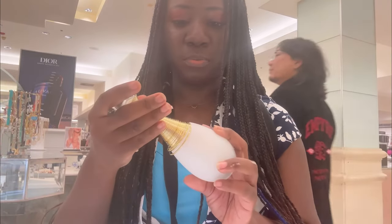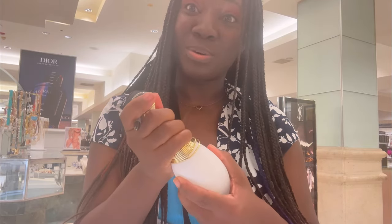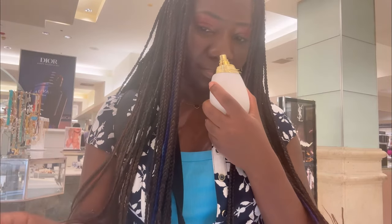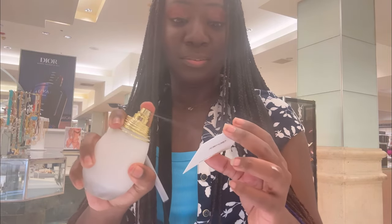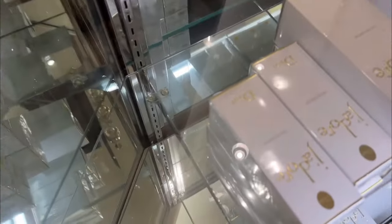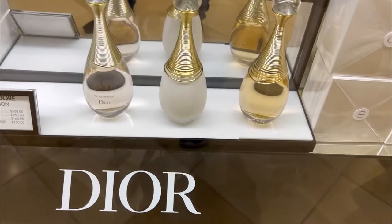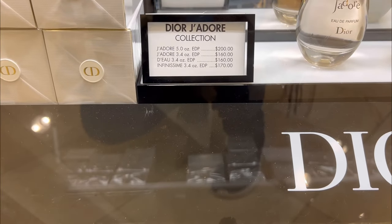This is a different part — this is Parfum Dior. Let's see what we have here. And I saw Good Girl by Carolina Herrera. I like the original J'adore — not this one so much. Here's all the packaging of everything. There appears to be a third one — so there's a five-ounce, a 3.4-ounce, and a four-ounce of the one I just smelled.